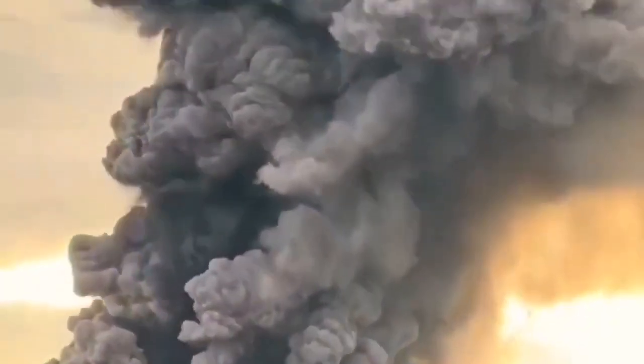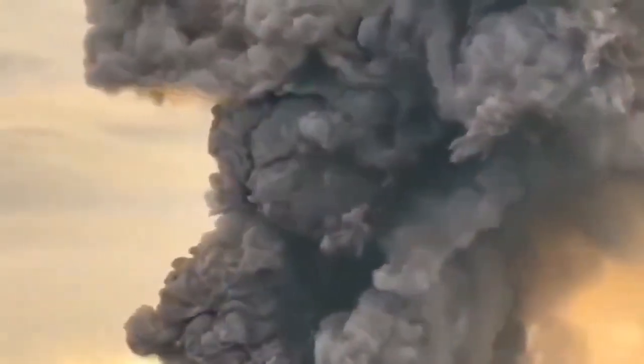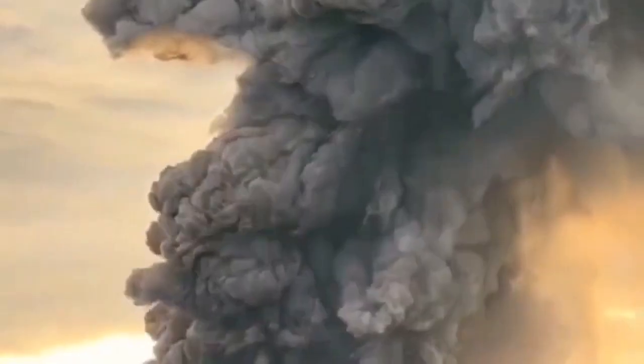The darker material is the ash; the lighter material, the lighter clouds, are ash mixed with water vapor, as you can see here. It is huge.